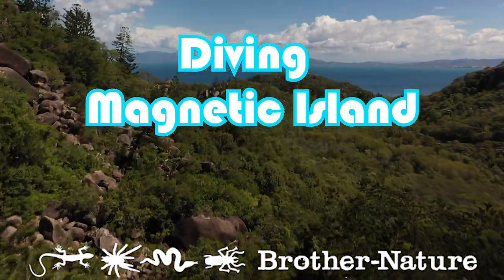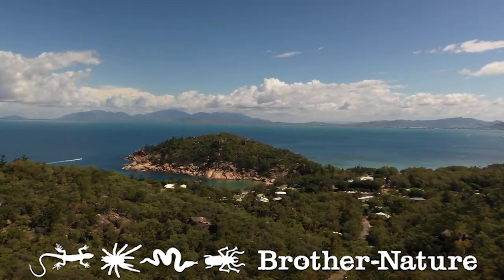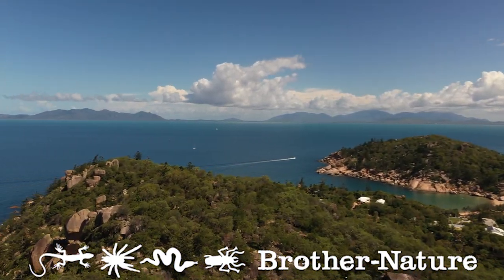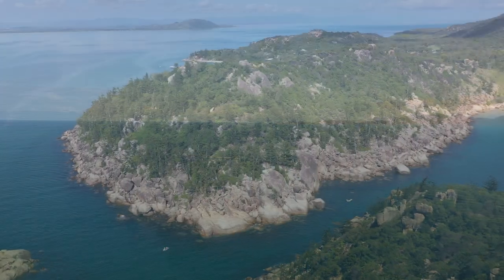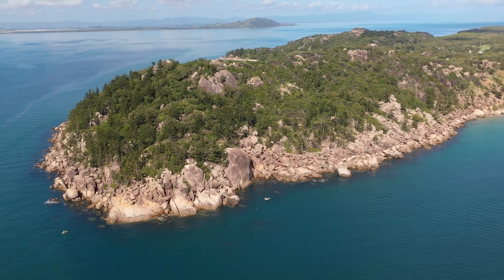G'day my fellow naturalists. Welcome to another episode of Brother Nature. This is Diving Magnetic Island. The island is just off the coast of Townsville in North Queensland, and it lays in pretty shallow water, so it makes for pretty casual, relaxing diving.